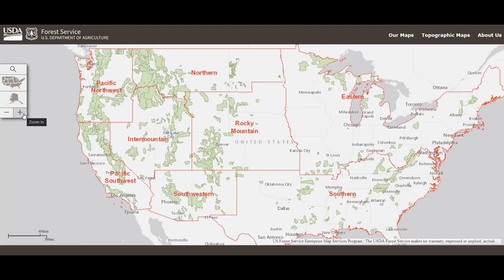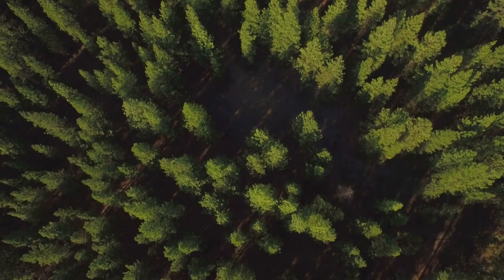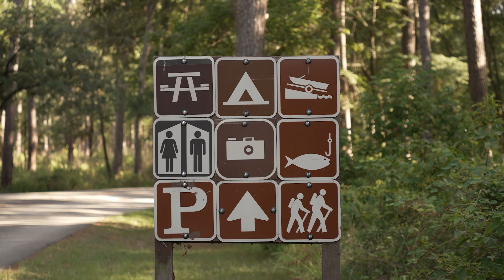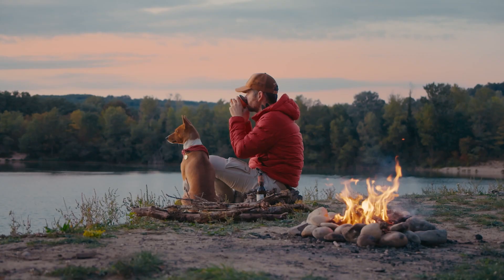There are 154 national forests and 22 national grasslands in the United States. These are public lands that are managed by the U.S. Forest Service, and they offer both dispersed camping and also developed campgrounds that are built by the U.S. Forest Service.